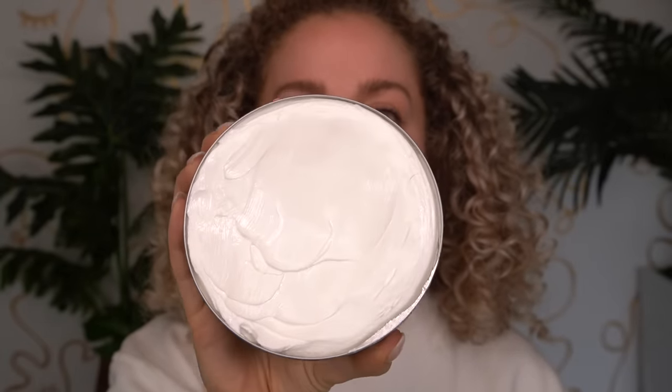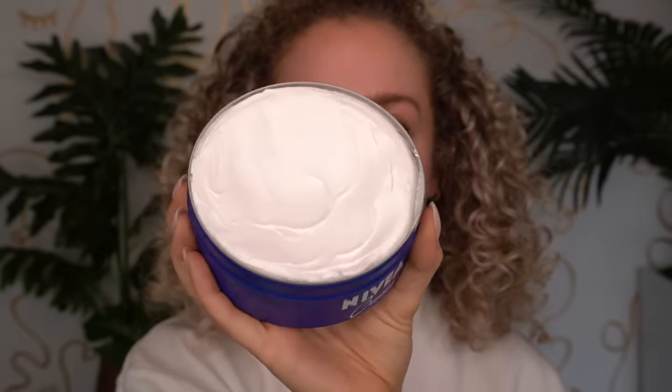You can see the Nivea cream is very very thick — it almost reminds me of what a mineral sunscreen would look like. So we're gonna just warm this up in our hands a little bit. I'm going to put this on one side; I've been testing the Nivea on my left side and the La Mer on my right.